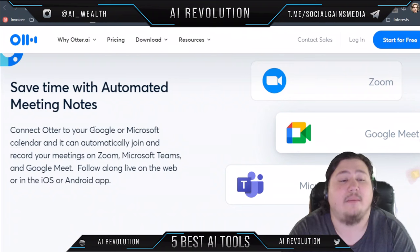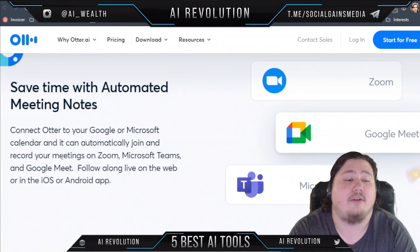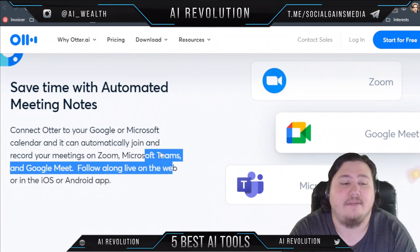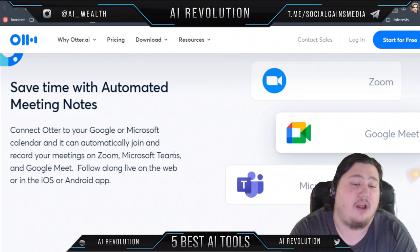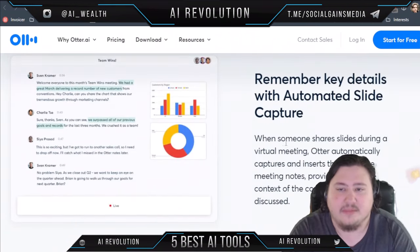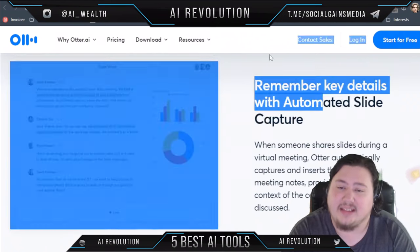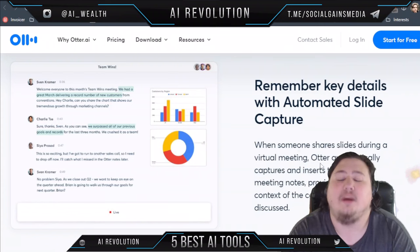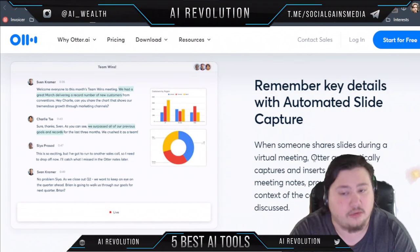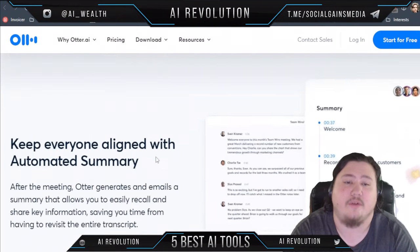It can connect automatically to your Google or Microsoft calendar and automatically join and record your meetings on Zoom, Microsoft Teams, and Google Meet. You can follow along live on the web or in the iOS or Android app. It also allows you to remember key details with automated slide capture — when someone shares slides during a virtual meeting, it automatically captures and inserts them into the meeting notes, providing complete context of the content discussed.